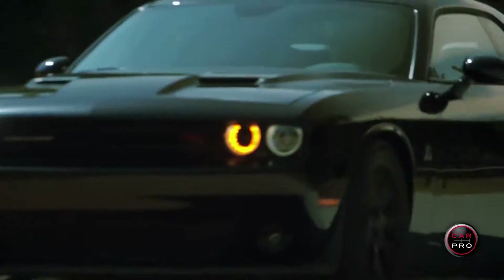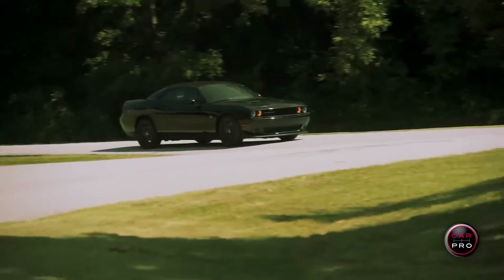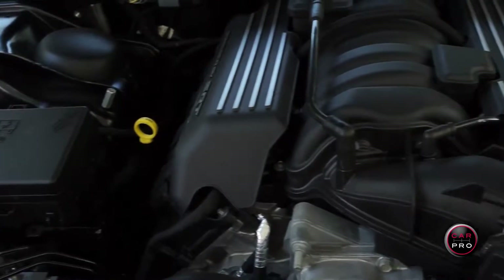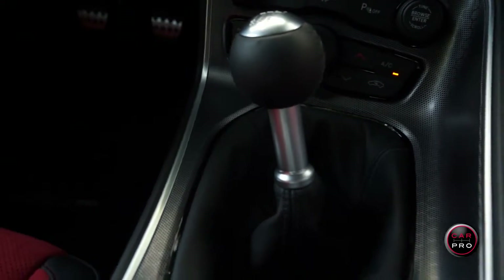This week's review car is a real beast. It's the 2015 Dodge Challenger Scat Pack, a retro name from back in 1971. This rear wheel drive coupe comes with a 6.4 liter Hemi that produces 485 horses without the help of a turbo or a supercharger. This one has the six-speed manual, but an eight-speed automatic is available.